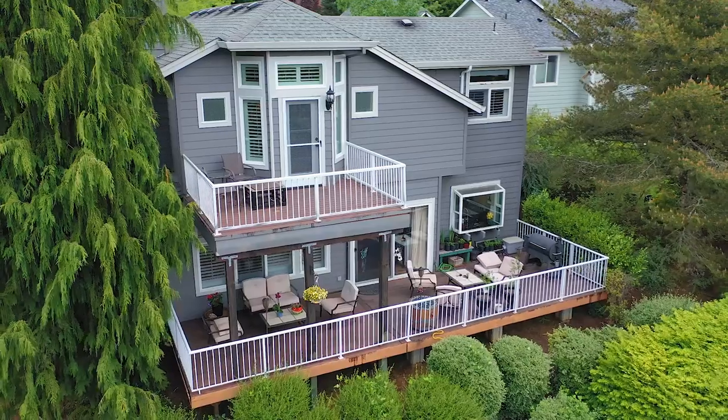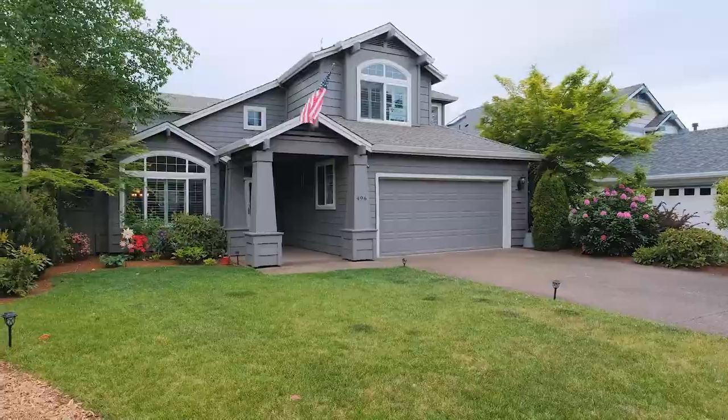This home boasts just over 2,500 square feet, three bedrooms, but with a bonus room on the first floor and a bonus room on the second floor. Updated kitchen, and just wait until you see the master suite.